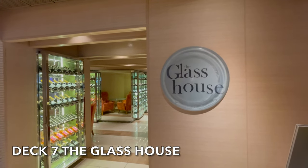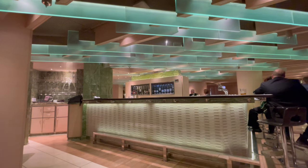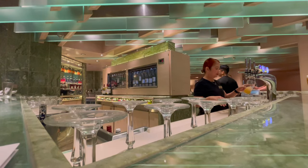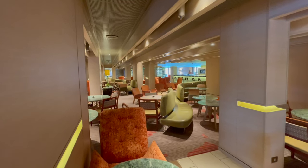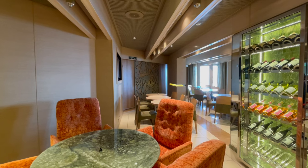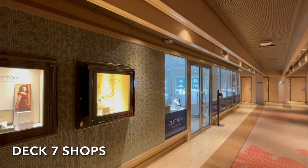Located on Deck 7 is another P&O fan favourite, the Glass House. The Glass House is a dual venue that specialises in both wine and pleases those looking for a light bite. Headed up by TV wine expert Ollie Smith, we loved heading here for a sophisticated evening drink. Please remember, food items here are chargeable and are not included in your standard cruise fare.